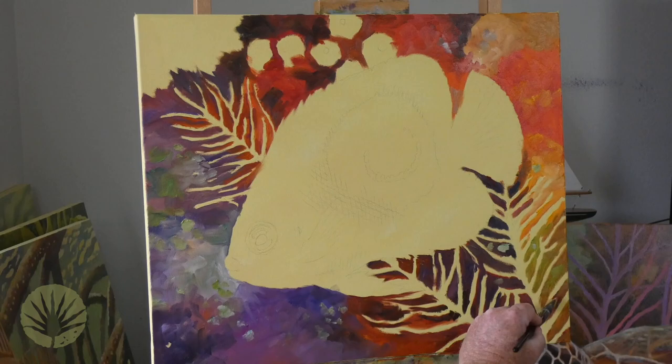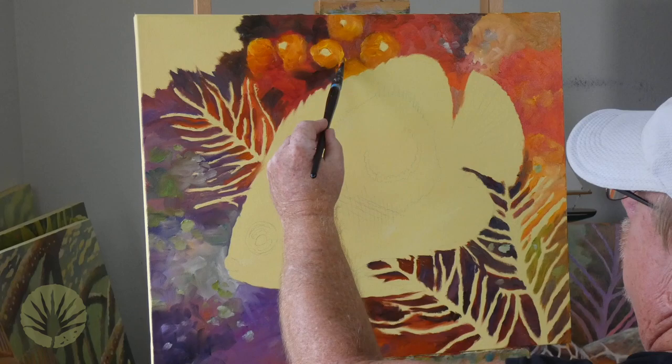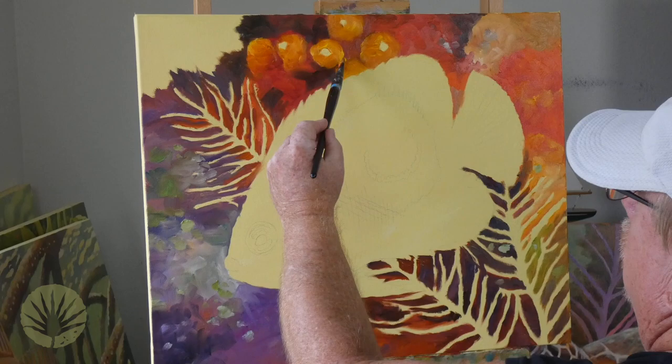Out of all the juveniles in this series, in my experience, this one is the most rarely seen — the Rock Beauty. To see more beautiful Florida wildlife, check out the website at floridawildfineart.com. Thanks again. Enjoy the video.